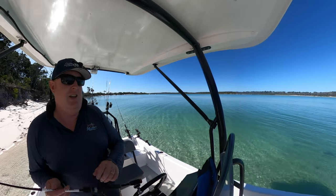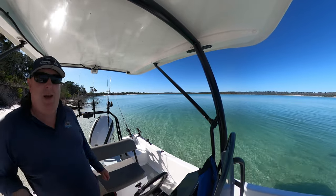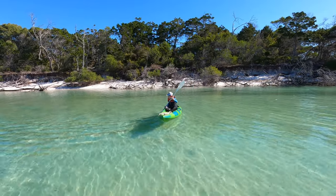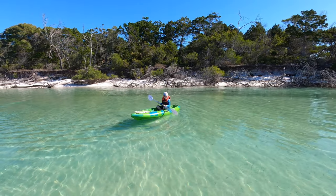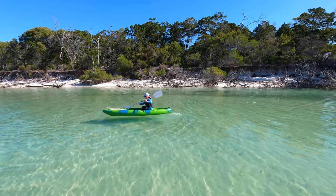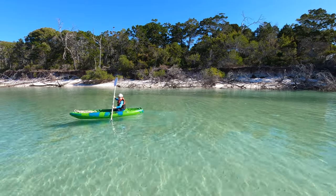I can hear Jen yelling at Elliot. They're off paddling having an argument. There's plenty of whiting. You're not getting a rod — just paddle with me. You need to stay with me. I'll go back in my way. No, you need to stay with me.